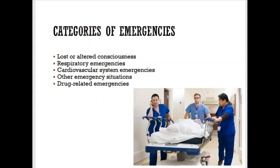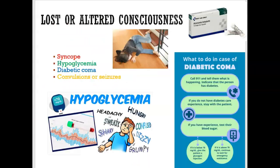We're going to look at different categories of emergencies. The first is lost or altered consciousness. Syncope, also known as fainting, is the number one dental emergency because patients can be very anxious or fearful of dental treatment, which can cause a sudden decrease in blood pressure. To treat it, raise the chair — or put the chair all the way down — and elevate the feet so blood rushes to the head. The emergency kit may also contain spirits of ammonia, or ammonia inhalants, which you place by their nose to help them wake up.